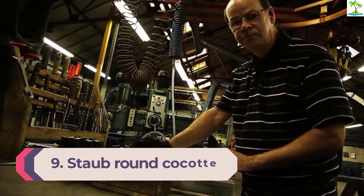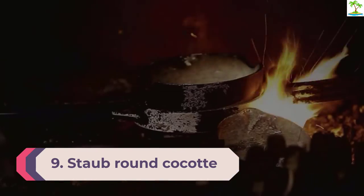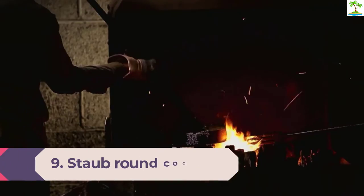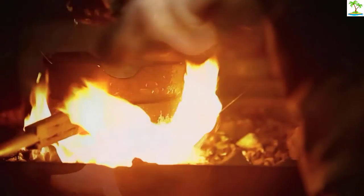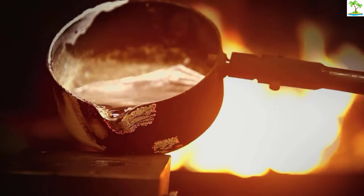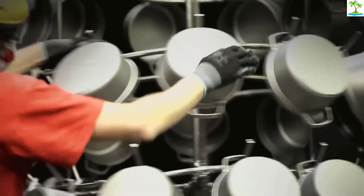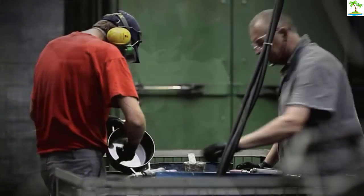Number 9: Staub Round Cocotte. If you're willing to spend a bit of coin to secure one of the best Dutch ovens on the market, a regal Staub Round Cocotte won't disappoint. It's also about $150 cheaper than a Le Creuset Dutch oven, but with no noticeable deficiencies in terms of build and performance. All that adds up to the Staub 5-quart landing atop my list as the best overall Dutch oven.